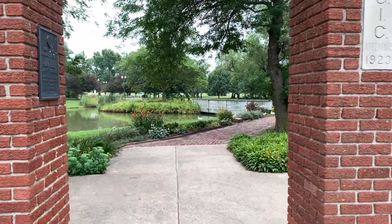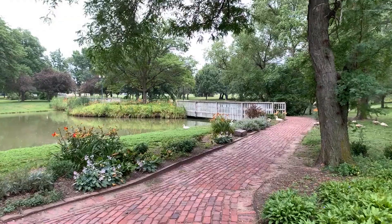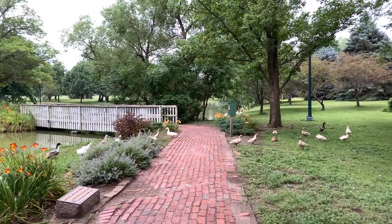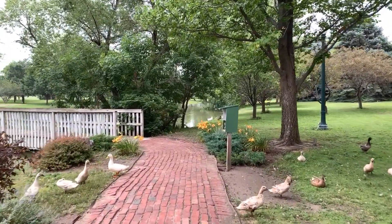Welcome to Stuhr Museum. Our mission is to share the collective human experience of community building along the Platte River Valley. But what exactly does that mean? Today we will give you a glimpse into some of the communities that we have represented on our grounds and some of the stories that they hold.